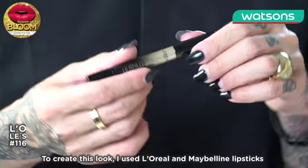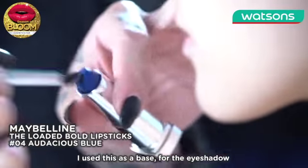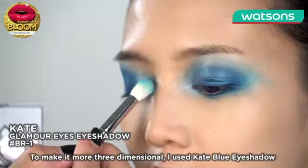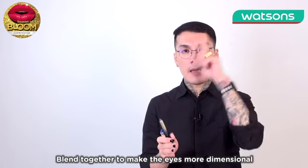To create this look, I use the L'Oreal and Maybelline lipstick as a base for the eye shadow — that's so cool. To make it look more three-dimensional, I'm using Kate. The blue eye shadow blends together and makes the eyes more dimensional.